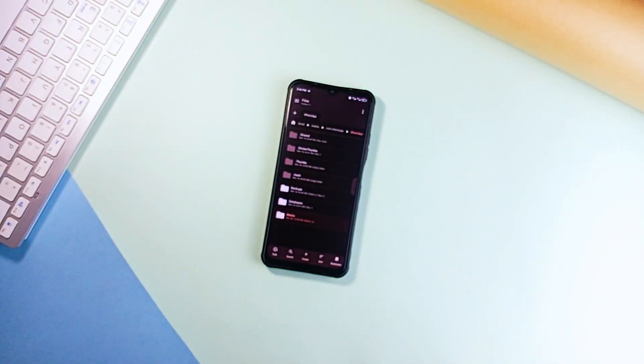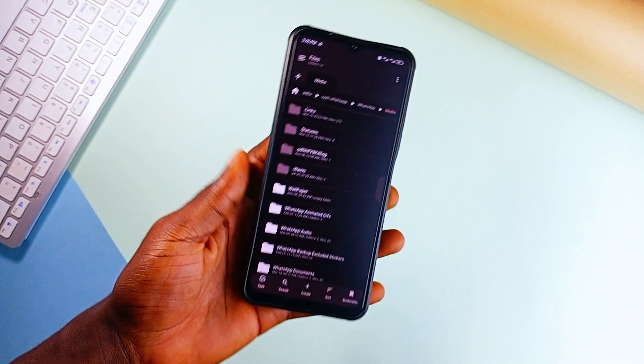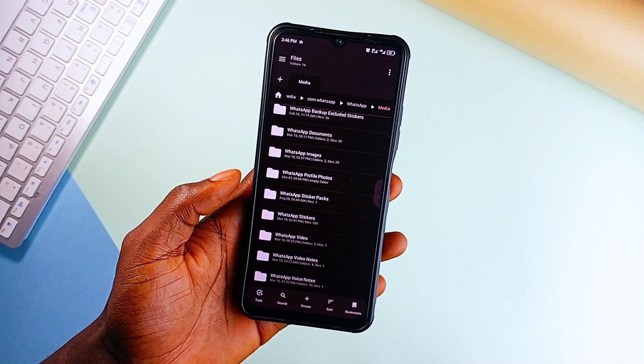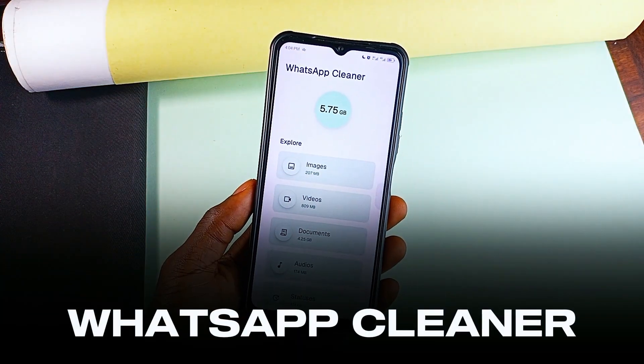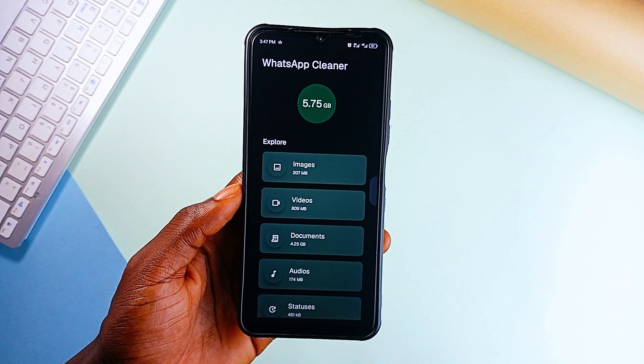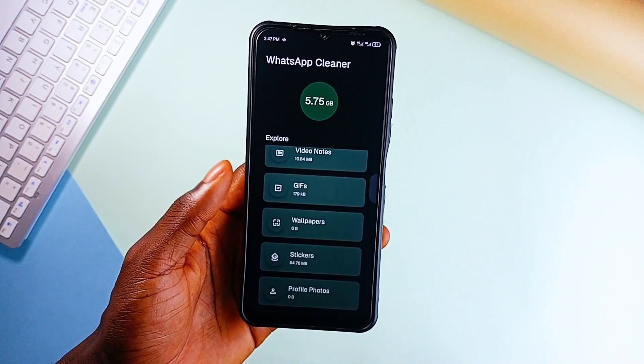Let's talk storage cleanup. WhatsApp is massive — over 3 billion users — and if you're one of them, you know how quickly it clutters up your storage. That is where WhatsApp Cleaner comes in. It's a simple, effective tool that cleans up redundant media files — videos, images, voice notes — without digging through your storage manually.